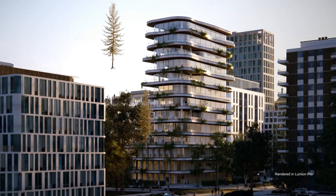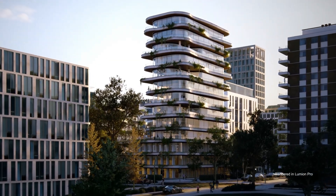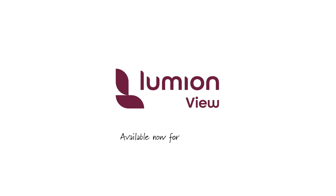From the first sketch to a great design — it's all at your fingertips. Experience Lumion today.